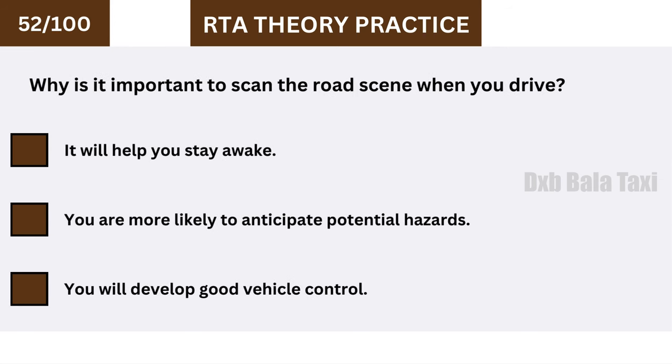Why is it important to scan the road scene when you drive? You are more likely to anticipate potential hazards.